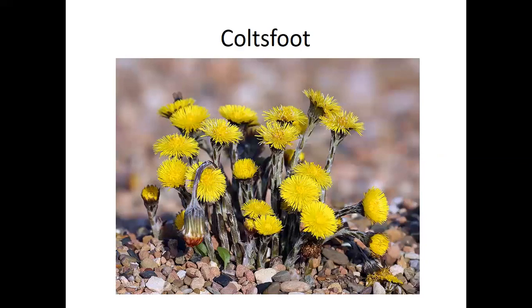Colt's foot is another really early blooming plant — starting in March, you can see it. It's named for the shape of its leaf, which resembles a big colt's foot. The ground-up leaves were used as a cough remedy by early settlers, sometimes called colt's foot or cough wort. You'll see the yellow flowers before any of the leaves, and it's often a roadside ditch kind of flower.